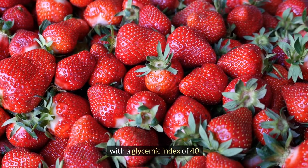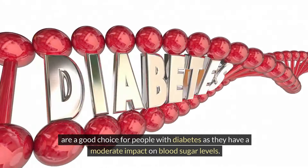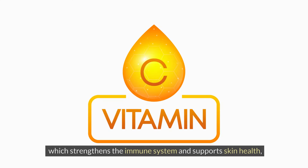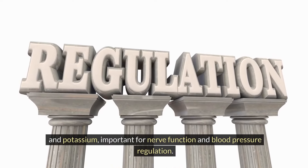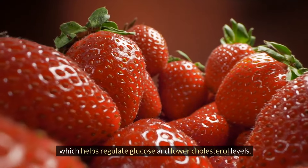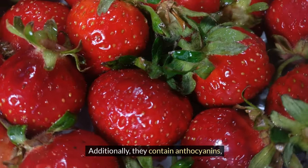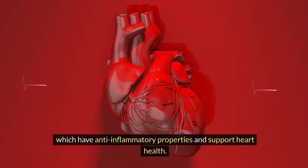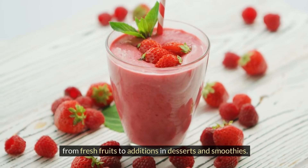Strawberries, with a glycemic index of 40, are a good choice for people with diabetes as they have a moderate impact on blood sugar levels. They are rich in vitamin C, which strengthens the immune system and supports skin health, and potassium, important for nerve function and blood pressure regulation. Strawberries also provide fiber, which helps regulate glucose and lower cholesterol levels, and contain anthocyanins, which have anti-inflammatory properties and support heart health. They can be consumed in various ways, from fresh fruits to additions in desserts and smoothies.